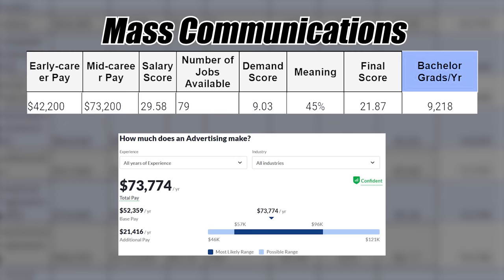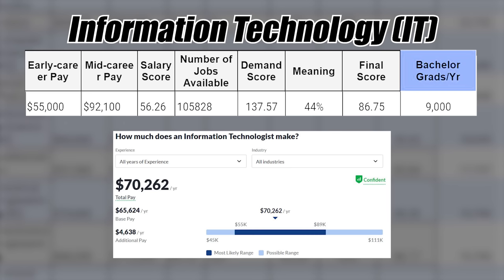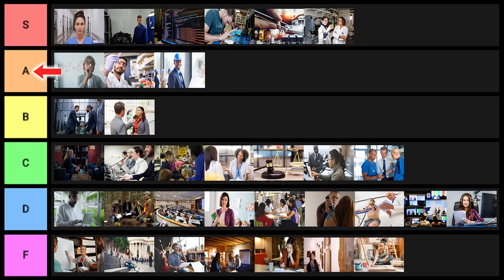Mass communications also goes into D tier. Next is information technology — you can get into a lot of IT jobs without a bachelor's degree or even an associate's degree, but getting a bachelor's degree is definitely not a bad idea. I'll put this one into A tier.